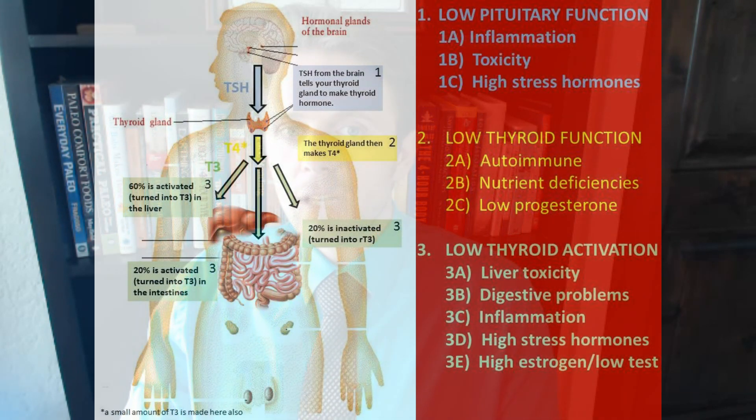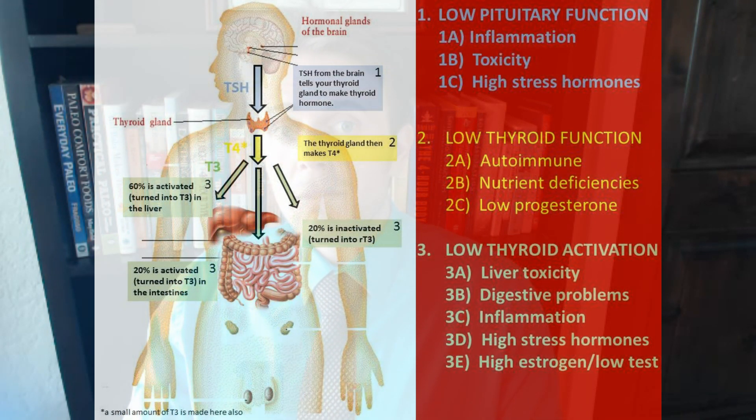We know 60% of all thyroid hormone becomes activated to T3 in the liver. So it's really important to go on an anti-inflammatory diet, cut out foods that are toxic, and avoid pesticides and chemicals, because the more burden we put on our detoxification system, the less able we're going to be to convert our T4 into T3, which is active thyroid hormone.